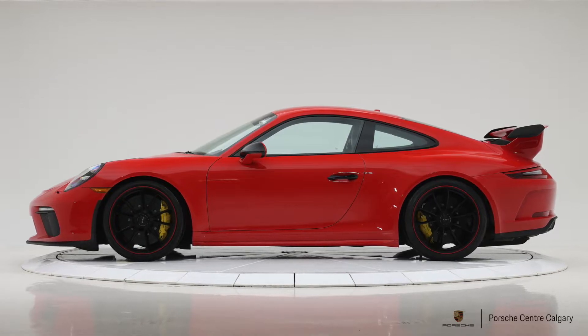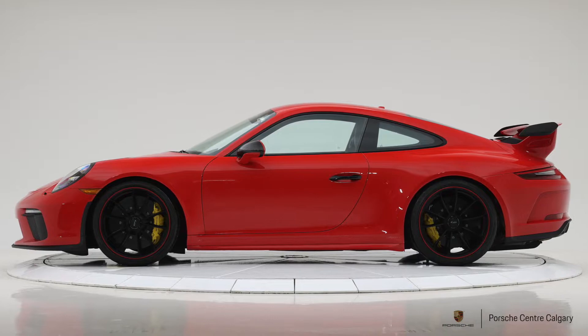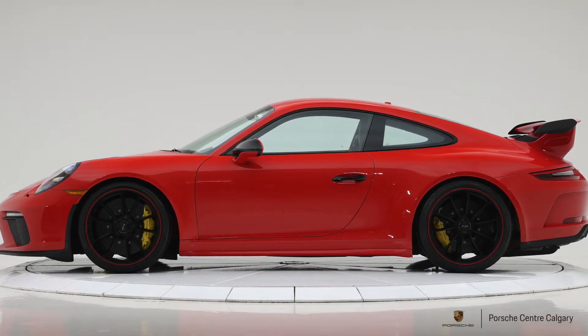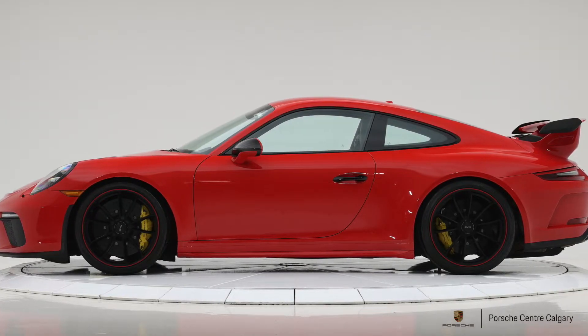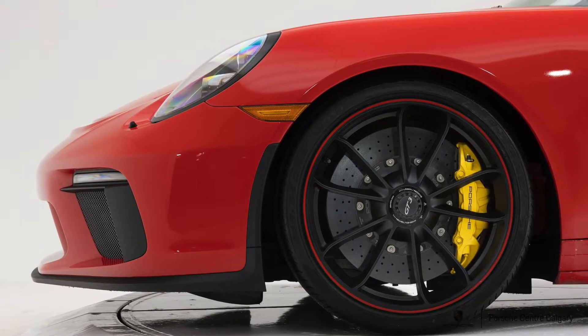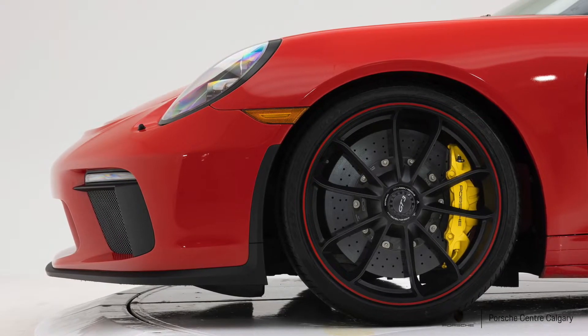Also worth mentioning: the whole car is wrapped in paint protection film. The previous owner didn't just do the front end, which most customers do, but actually wrapped the full car in clear paint protection film. So you can drive it and not worry about every little rock coming at you, because it has that sacrificial layer to protect it.